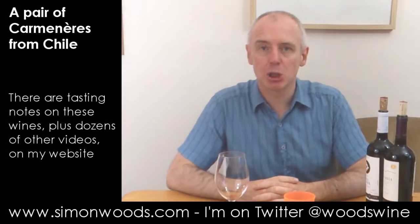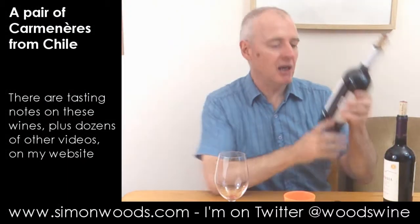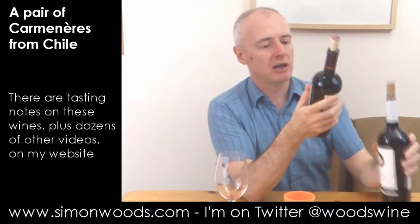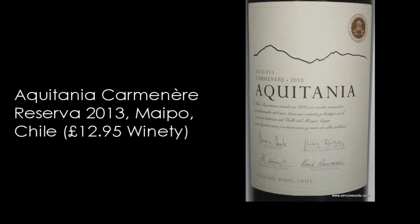Hi there, Simon from simonwood.com. A couple of Carmeneres today — I'll see what vintages they are. I'll do the youngest one first. This is Aquitania Reserva Carmenere 2013 from Maipo, weighing in at 13% alcohol.